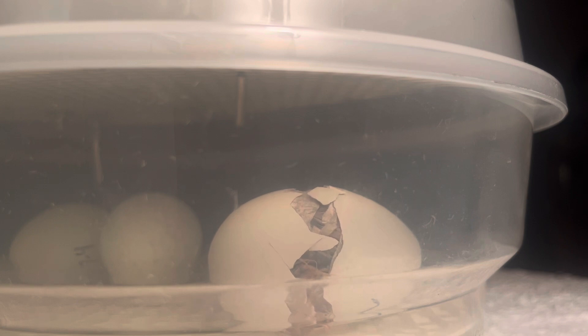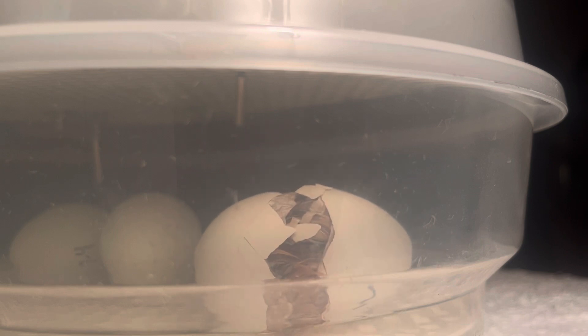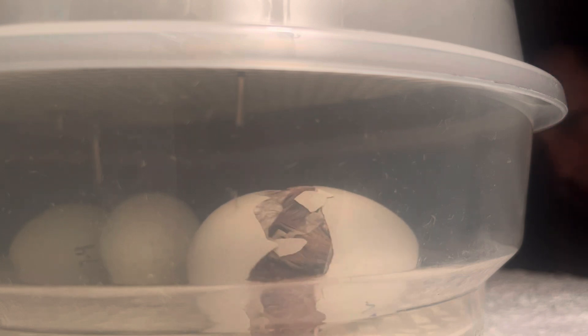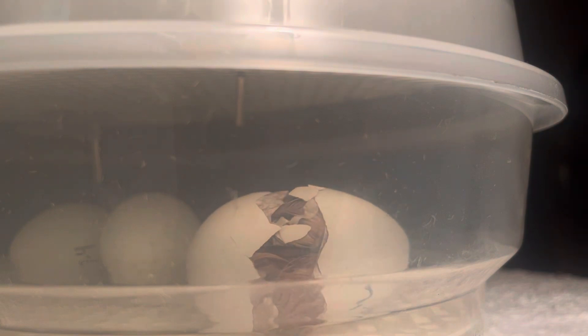Do you see white? Oh my gosh, mom. You got it, buddy. You got it. Come on. Oh my gosh. Right at this point. Oh my gosh. I see his foot, I think. Is that his foot? Oh my God, where are you? Look at his beak.